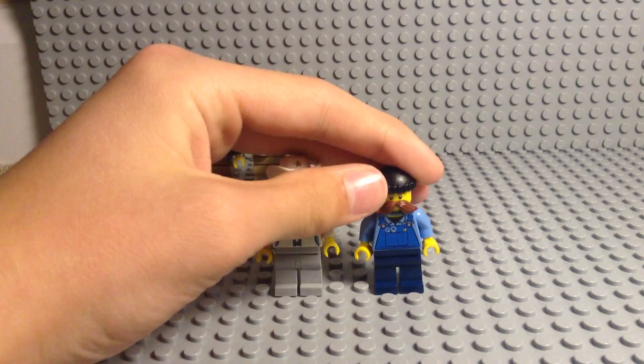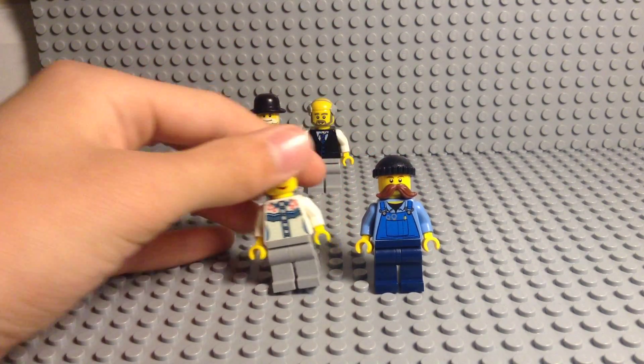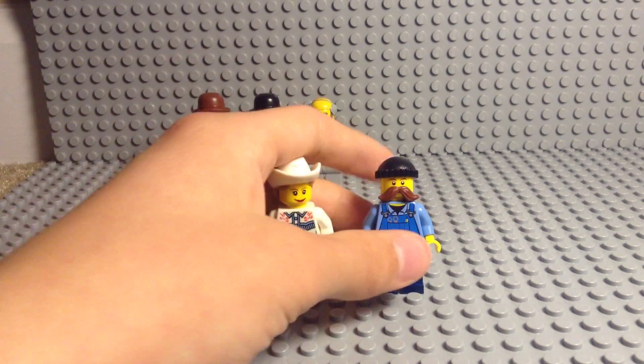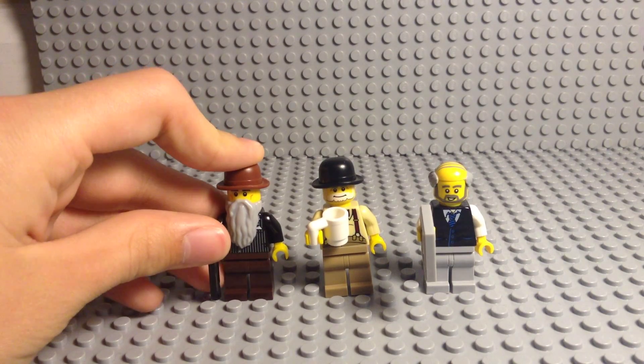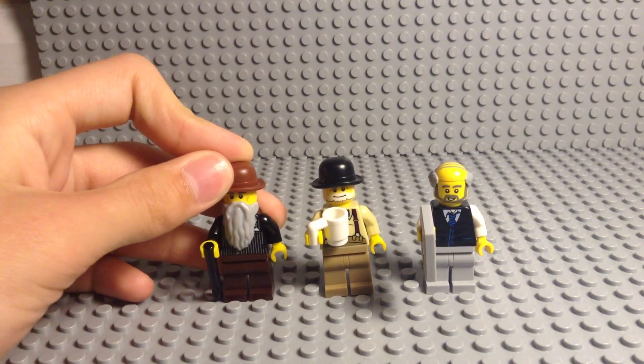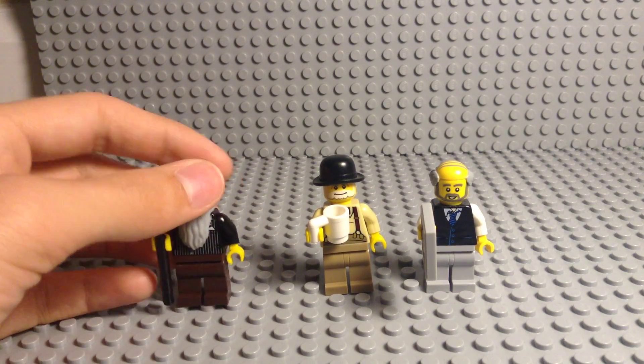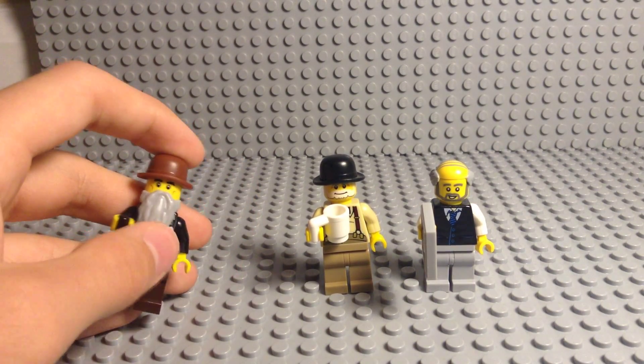Here's a guy who really loves airplanes, so he has an airplane hoodie on. Maybe he works at a flight base or something, or maybe he just really likes aviation.